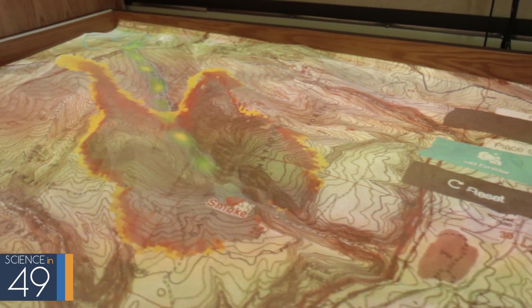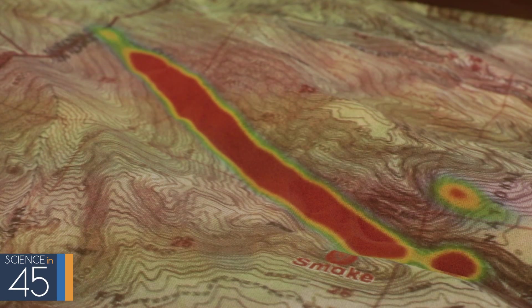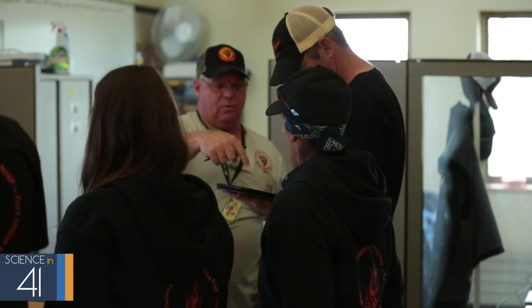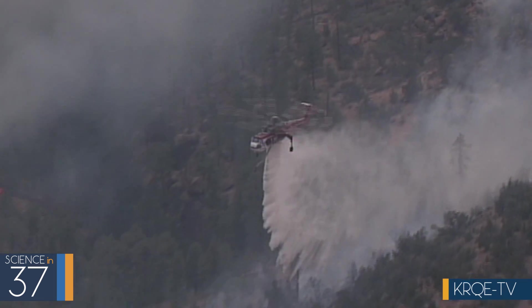One of the capabilities and pieces of technology that we use here at the laboratory is called the SIM table. The SIM table really balances science and art, and it helps us predict what fire behavior is going to be like. It enables us to plan, train, and execute an attack and containment plan.